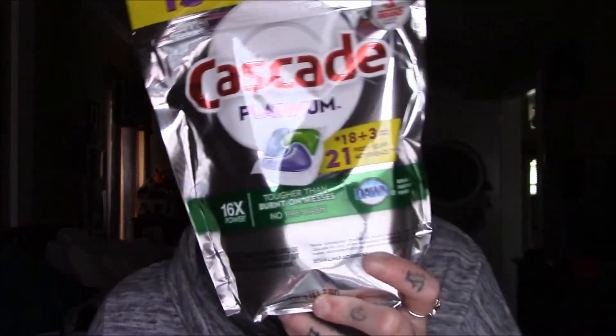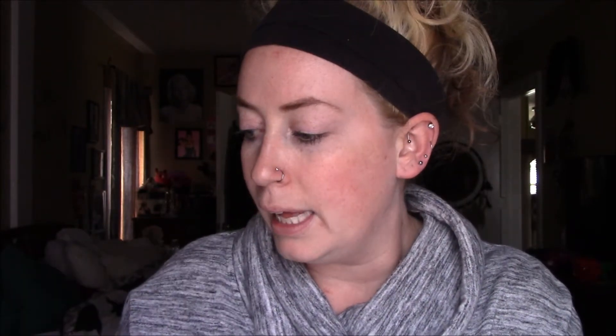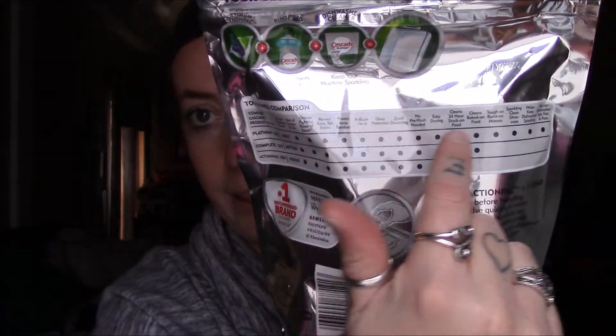The next thing I picked up is some Cascade Platinum dishwashing tabs. This one you actually got a 15-bonus action pack — you get 18 plus 3, which equals 21 tabs. This was about six dollars. It's the Platinum version and does all these things — the dots go all the way down. I really like those.